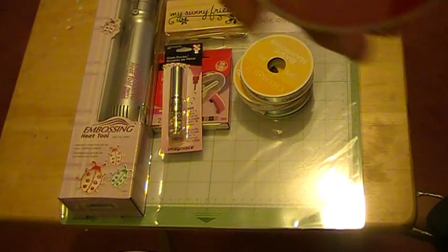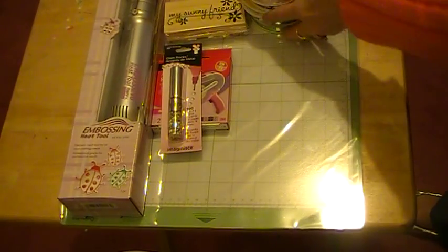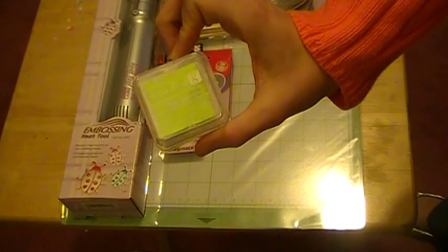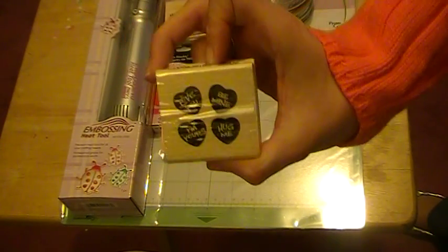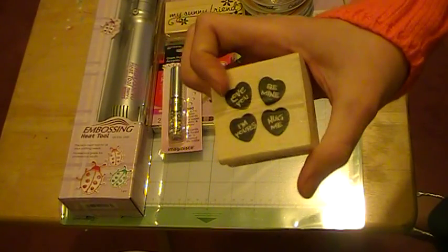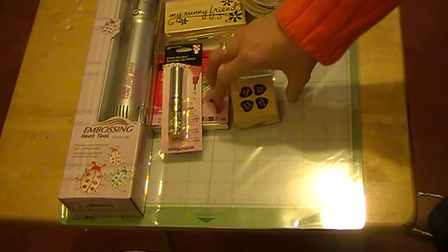I got a Studio G stamp in slime green — I thought that was a different color so I picked it up. I got a stamp that says 'Love You,' 'Be Mine,' 'I'm Yours,' and 'Hug Me.' My Michael's was out of all Valentine's Day stuff — I was so upset — but it's over an hour away from me and I just don't get there very often.